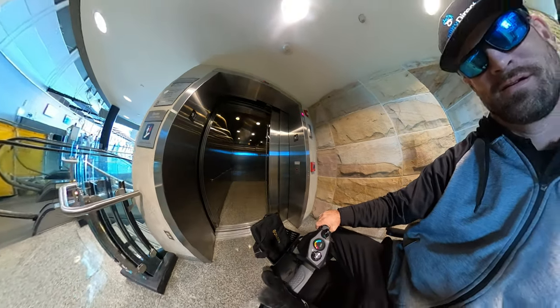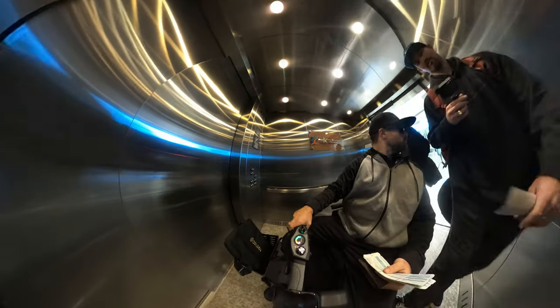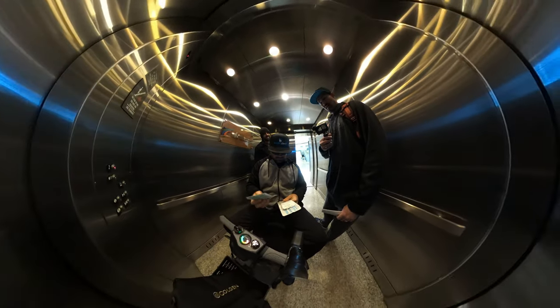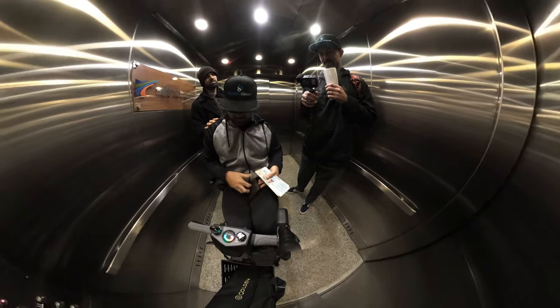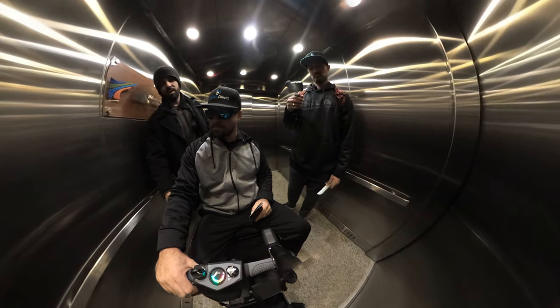Here you can see we're going to take the elevator and go up to the next floor. Note that I'm also going to enter the elevator with two other full-grown adults, so you can see how easy it is for me to enter the elevator and get where I need to go.